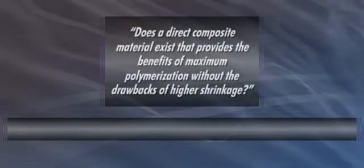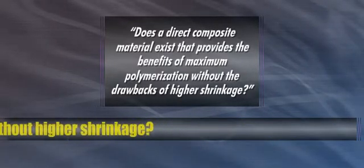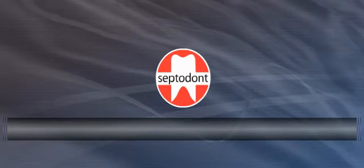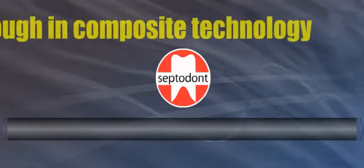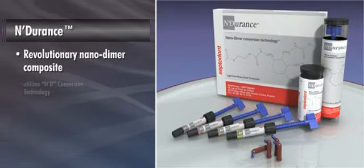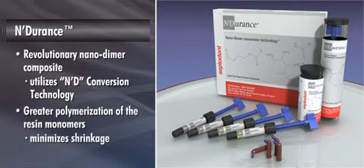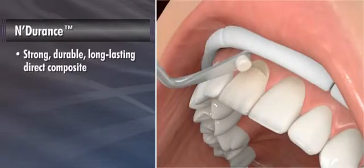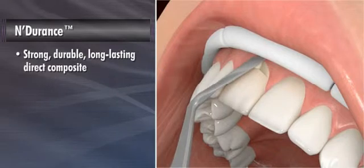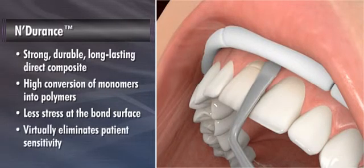So the question is: does a direct composite material exist that provides the benefits of maximum polymerization without the drawbacks of higher shrinkage? The answer is yes. Septodont, a leading manufacturer of dental anesthetics, restorative materials, and infection control products, announces the first real breakthrough in composite technology — Endurance, a revolutionary nanodimer composite that utilizes ND conversion technology to create greater polymerization while minimizing shrinkage, resulting in less stress at the bond surface and virtually eliminating patient sensitivity.